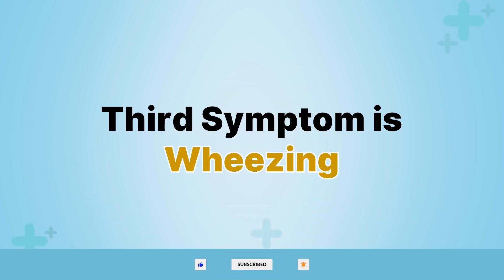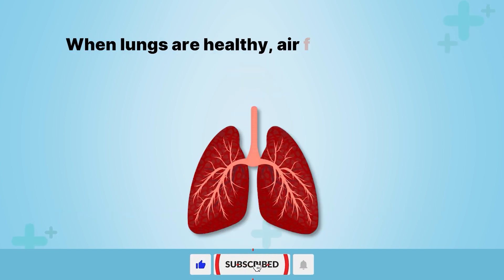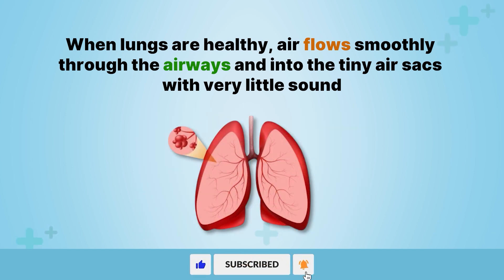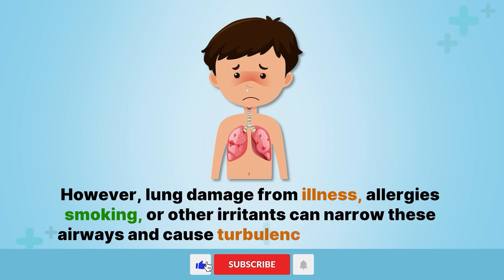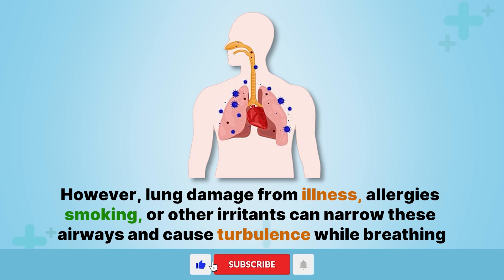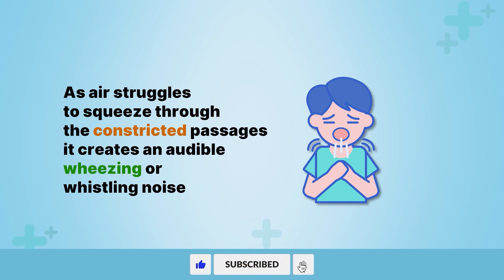The third symptom is wheezing. In addition to constant coughing, lung damage can also lead to high-pitched wheezing lung noise. When lungs are healthy, air flows smoothly through the airways and into the tiny air sacs with very little sound, like a soft, gentle breeze in and out while breathing. However, lung damage from illness, allergies, smoking, or other irritants can narrow these airways and cause turbulence while breathing. As air struggles to squeeze through the constricted passages, it creates an audible wheezing or whistling noise.